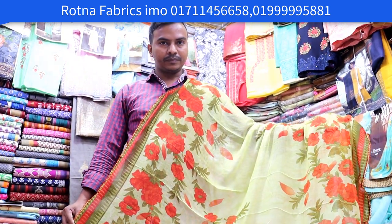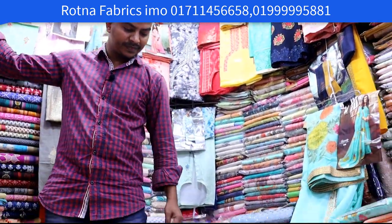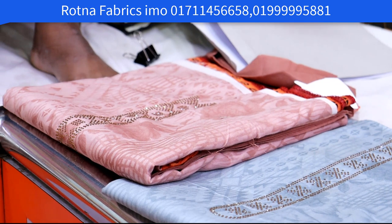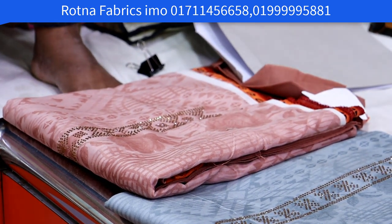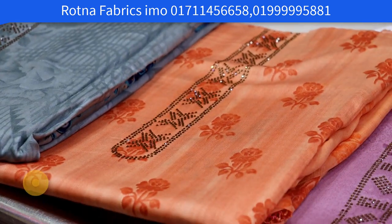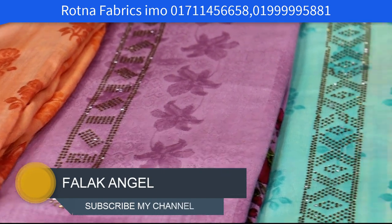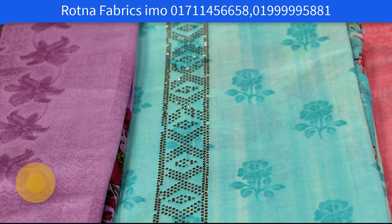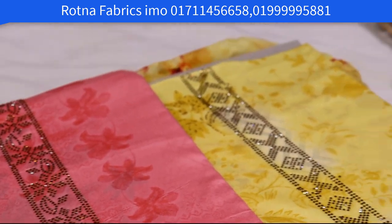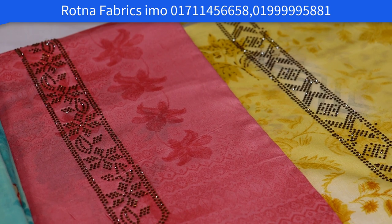I will share the phone number. The color looks the same. So the colors available are: ash color, orange, light purple, pink, paste, pink and yellow. Design same, fabrics same, brand same, price same — just the color changes.